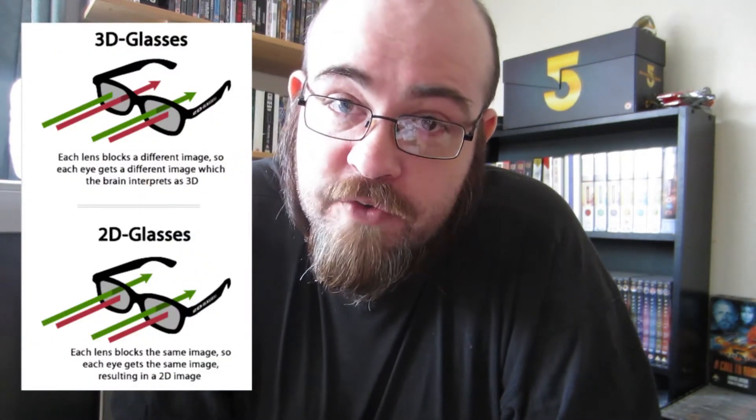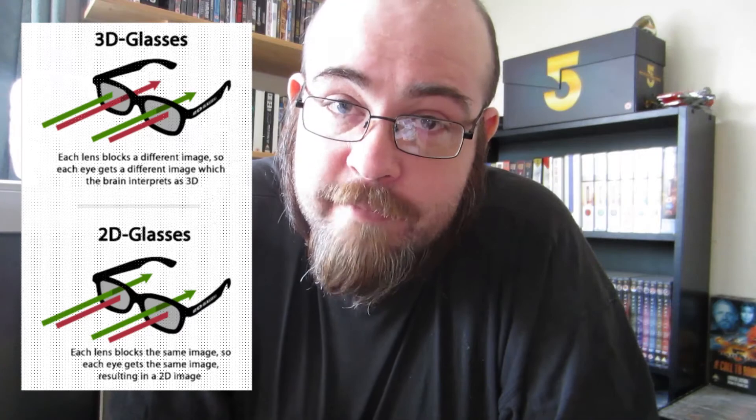Side note: if you have a friend that likes to watch 3D films but you don't, there is a solution for you — Ant Green's 2D glasses, which will flatten the image for you and allow you to both enjoy the same film together.